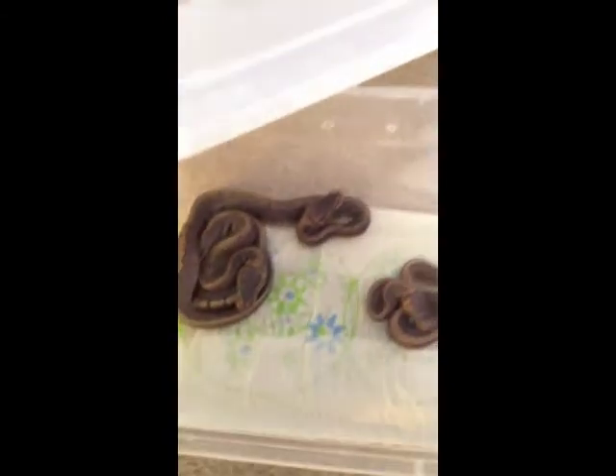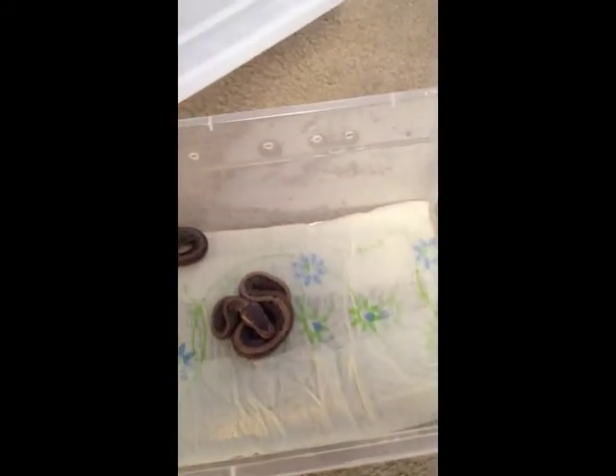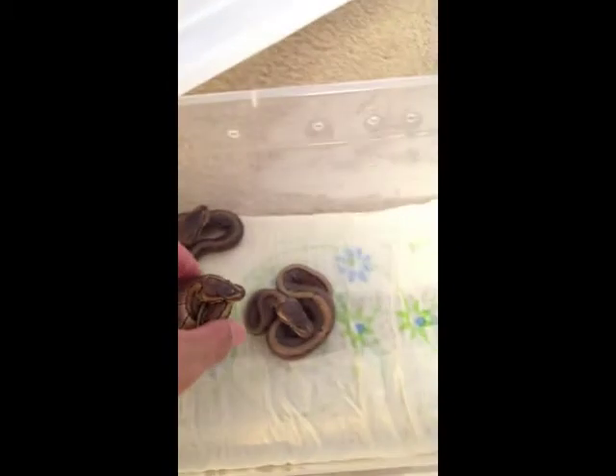Here's the update on all the babies — they're still in shed mode. All of them are in the shed except this one. I don't know why, but I'm pretty sure he hasn't shed yet.